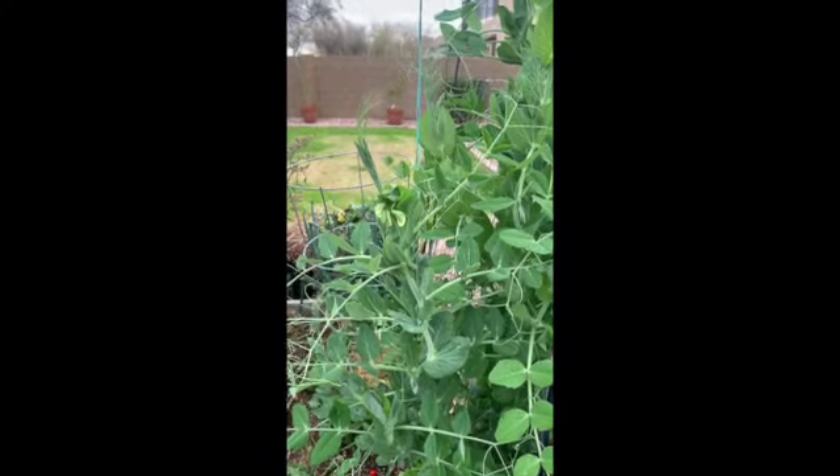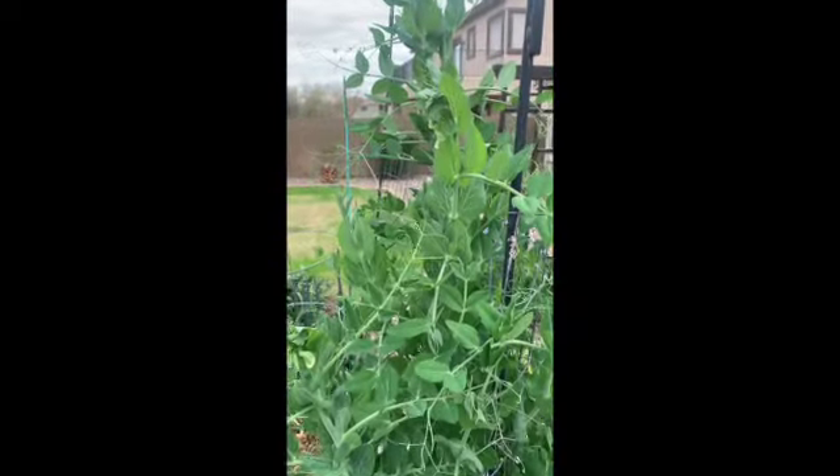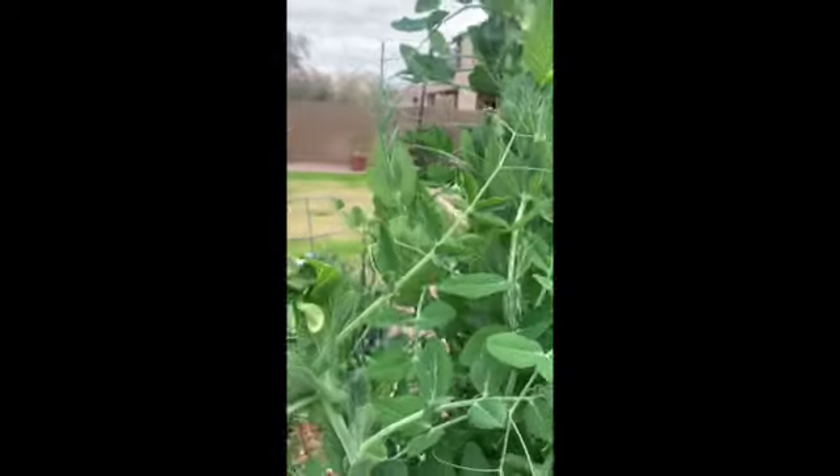This is March 10th, 2023. I've decided to follow these particular flowers from now until it's time to pick the peas. This is day one of this series.